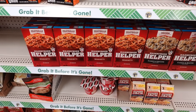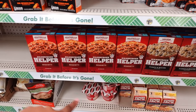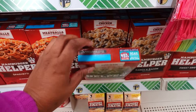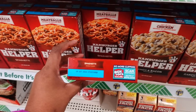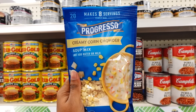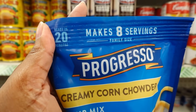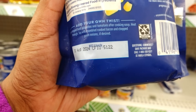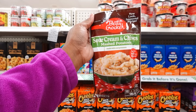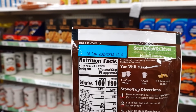Here's some more Hamburger Helper — this one is on Hall Road in Shelby if you stay in Michigan. This is the spaghetti and this is ranch and bacon. Ranch and bacon expires October 9th 2024, and the spaghetti also expires October 9th 2024. Progresso creaming corn chowder soup mix — just add water, makes eight servings for the family, ready in 20 minutes, expires August 31st 2024.